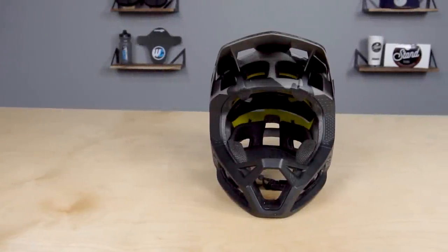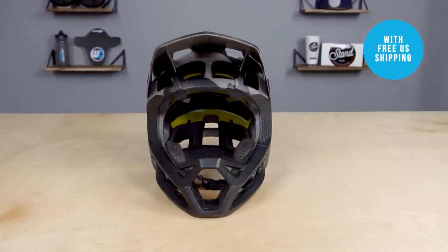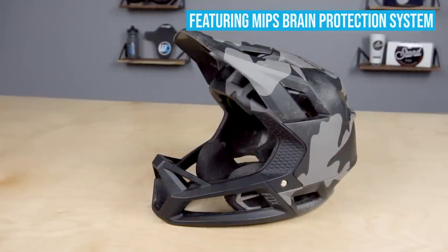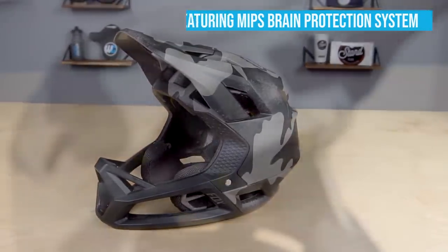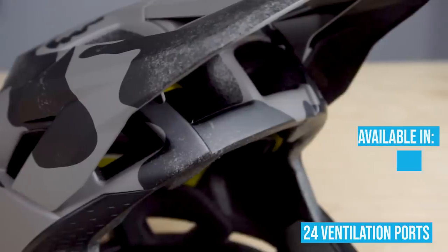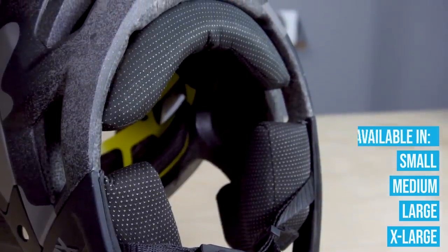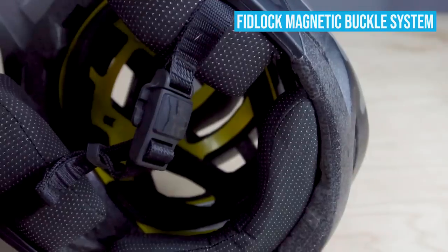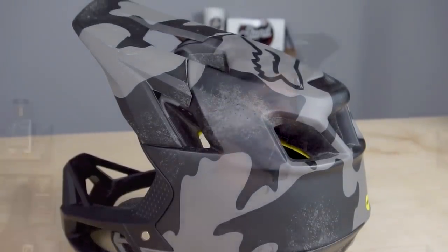Last in our test but certainly not least is the Fox Proframe helmet. This is one of the first enduro full-face helmets to hit the market — it's extremely light, well ventilated, and has been around for a few years now. It features the MIPS impact protection system and meets all requirements of CPSC and ASTM. There are 24 vents, four sizes from small to XL, with each size having different cheek pads and neck rolls to help dial in the fit. One of my favorite parts about the Fox Proframe is the eatability factor — how big the chin vents are and what you can fit through those bars.